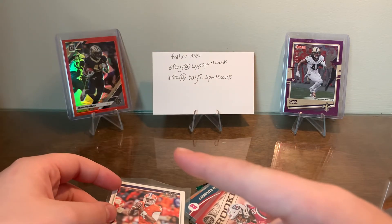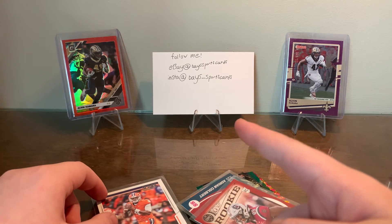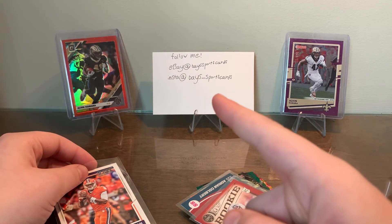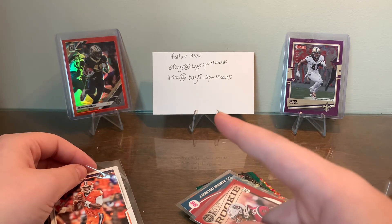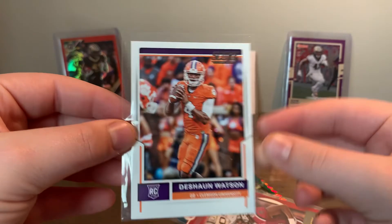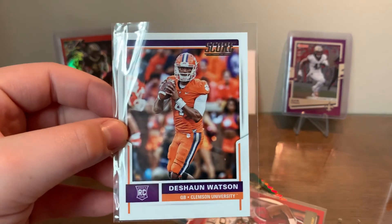In the back we got some Ja'Marr Chase numbered stuff — numbered 99/500. You guys can check out my eBay store and my Instagram. eBay is BaySportsCards all together, and Instagram is Bays_SportsCards. Yeah, this DeShaun Watson is probably our best card — big sleeve but worth it. If you guys enjoyed, leave a like, subscribe, and I'll catch you in the next one. Peace.